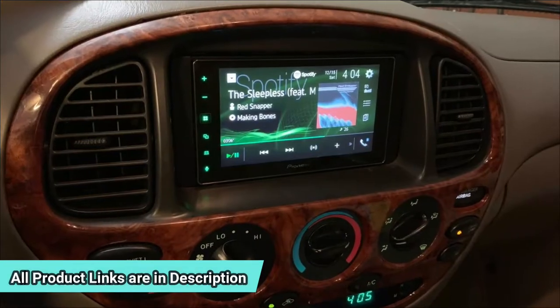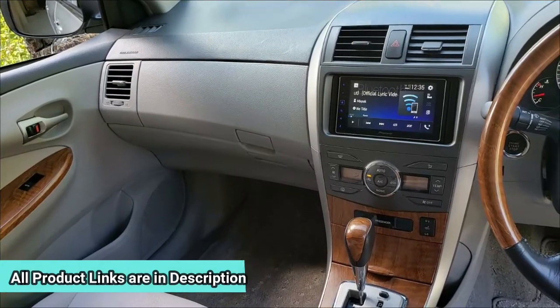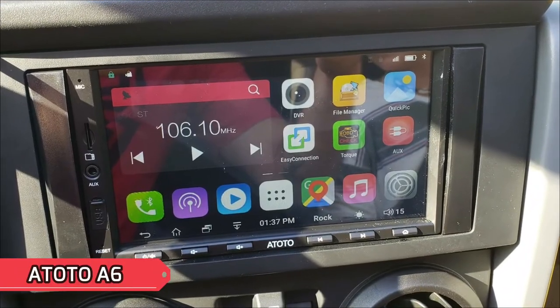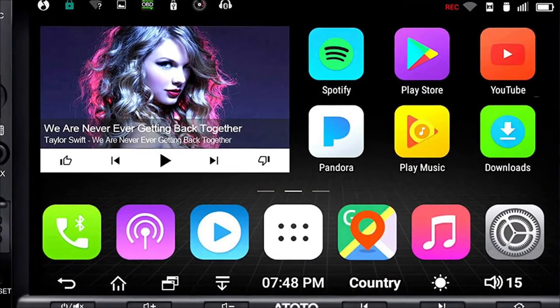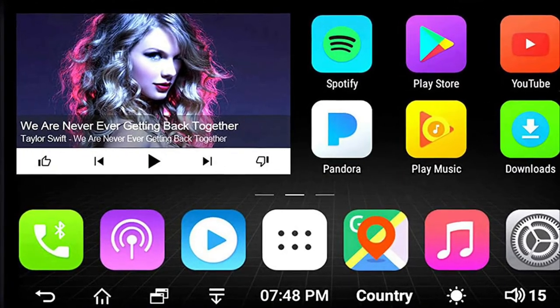Watch this video and get more information by clicking on the links given in the description box. Now we start with the video. Our first pick is the Atoto A6 Double DIN head unit. This is one of the most professional brands when it comes to selling Double DIN terminals. It offers a variety of options, of which we have selected the A6Y standard model for you.